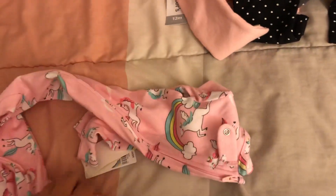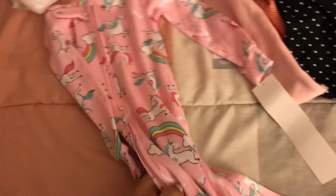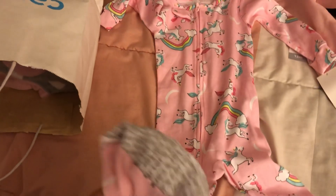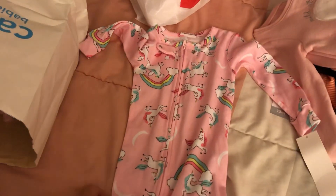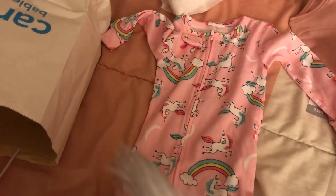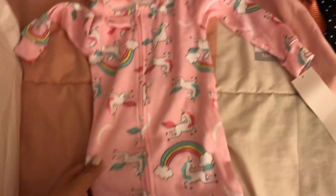Another thing I got — I believe this was in the clearance section as well. I got it in 18 months. It's a zip-up footed onesie, like pajamas, and it's super vibrant and colorful with a cute unicorn and rainbow. It's really girly, so I just got her that one.